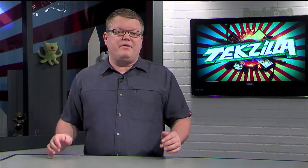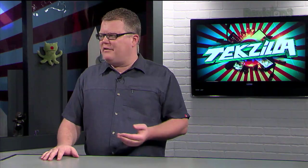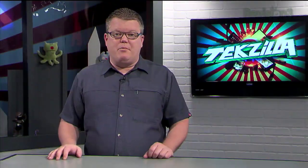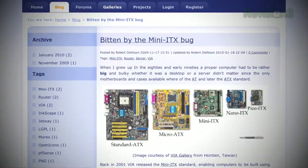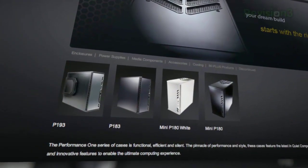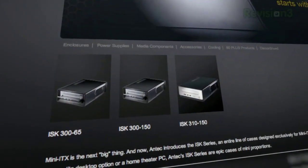A lot of home theater PC-specific cases feature those annoyingly bright LCD displays on the front — I've had ones I could read from across the room, which ruins the video experience. Some even require proprietary power supplies to run those displays. I'd go for a solid desktop case. If you want something that blends better with your living room, a mini-ITX motherboard in a much smaller case can be done. Mini-ITX is great — power requirements drop, and you can still maintain high-end CPUs with usually one slot for the graphics card. Check out Antec's Performance One lineup for ATX builds — they're super quiet. They also have an ISK series for mini-ITX.